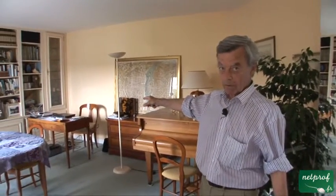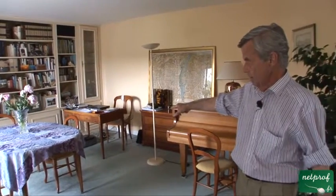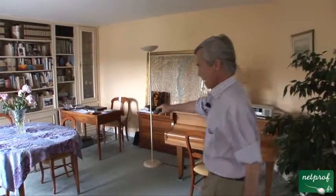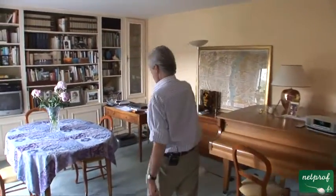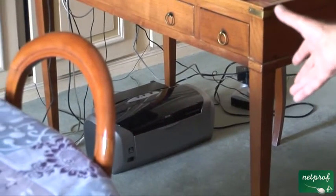Next we'll take a look at the electronic devices here in addition to the television and the lighting. You see I've got my computer on the table. Underneath it is a printing machine, and I try to economize on paper so I don't print very much.